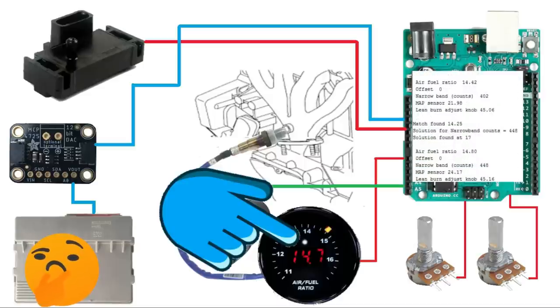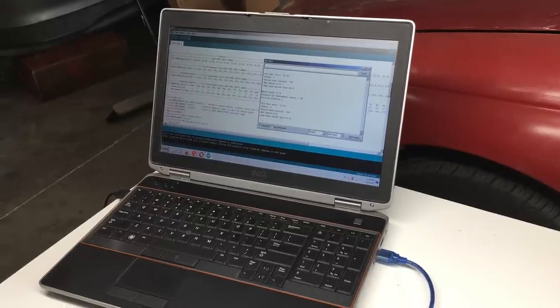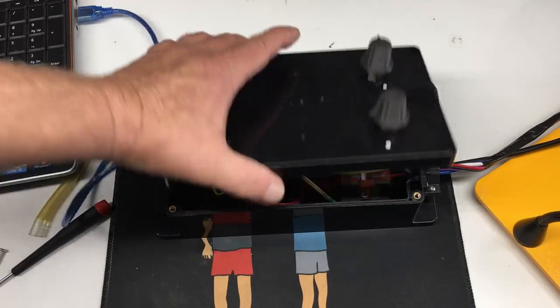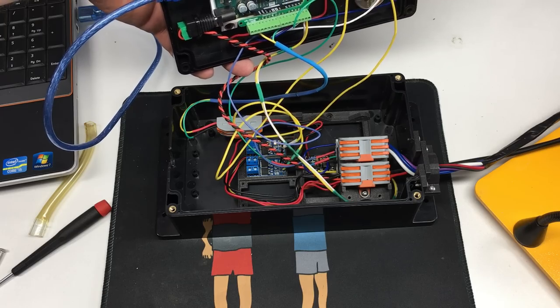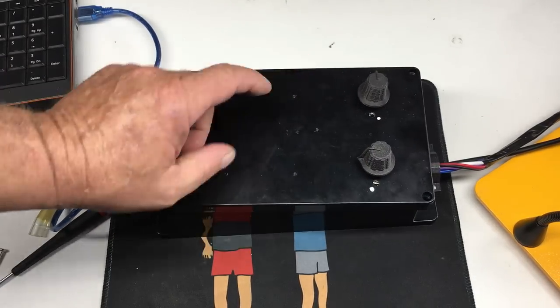Here we have the completed and calibrated lean burn gizmo. The software was fairly easy to write - the only thing that took a lot of time was confirming the calibration for the lookup tables. We have a box full of stuff: not too pretty, but this will certainly work for our experiment. The Arduino is easy to spot, but the other components are buried deep inside the box.